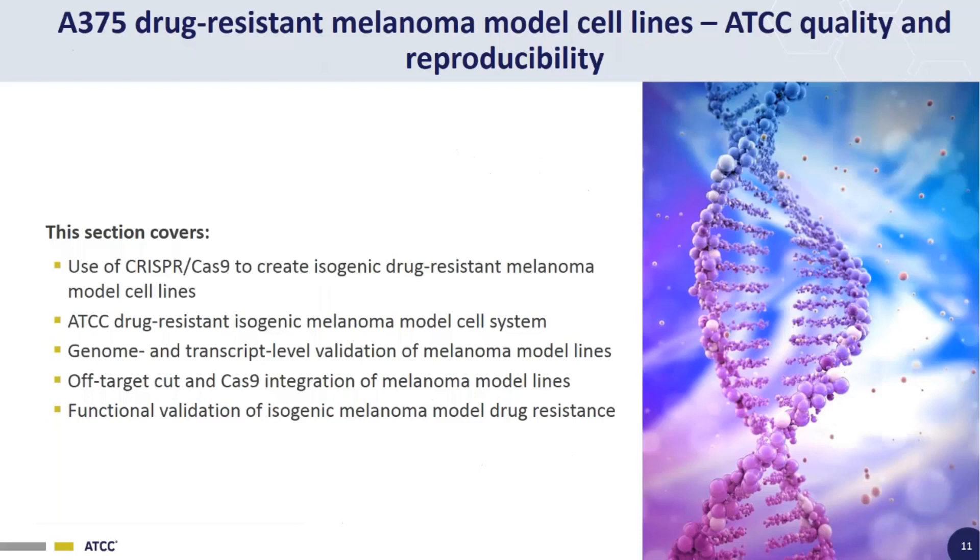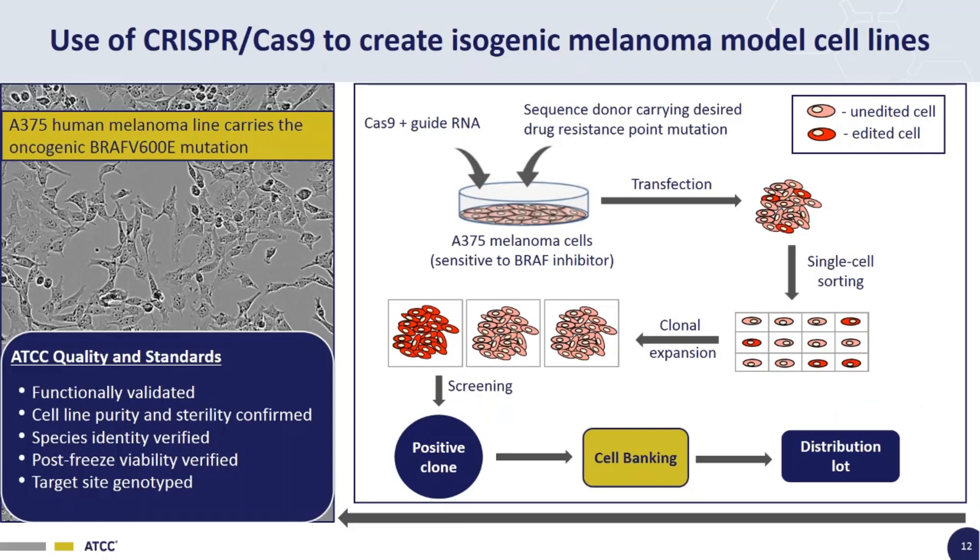The idea is that once Cas9 has made a cut at the target site, cellular DNA repair mechanisms use homology-directed repair to insert the provided donor sequence carrying the point mutation into the genome. After that, we sort the cells into single clones, let those clones grow up, and do a primary screen by Sanger sequencing at the target site to identify which clones have the desired point mutation. Once we get positive clones, we do functional validation for drug-resistant phenotypes. Before cell banking, we do all standard quality control like testing for purity, sterility, species identification, and post-thaw viability.